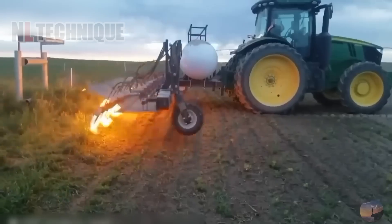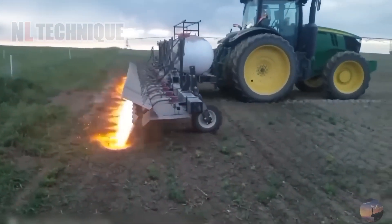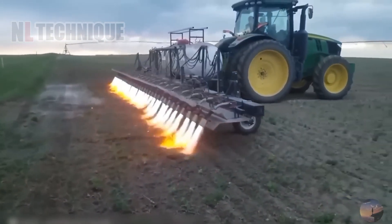Things you never tire of seeing: your mother's lunch, a full bank account, and an engaging agricultural video.